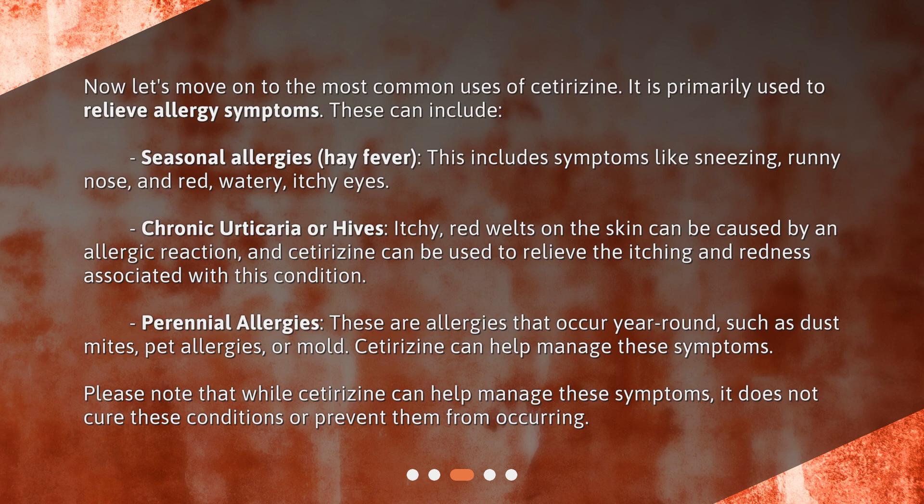Please note that while cetirizine can help manage these symptoms, it does not cure these conditions or prevent them from occurring.